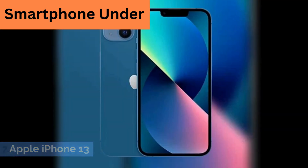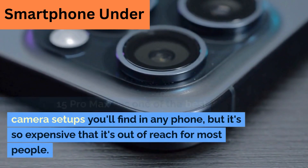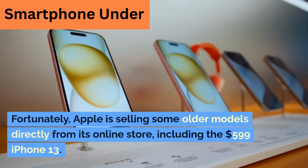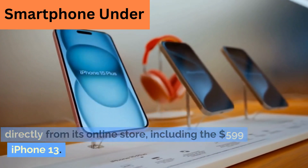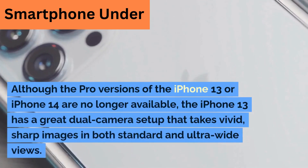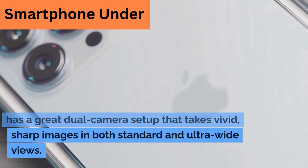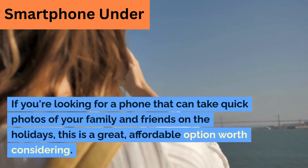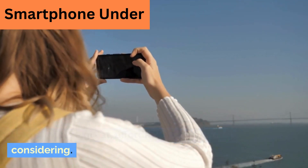7. Apple iPhone 13. The iPhone 15 Pro Max has one of the best camera setups you'll find in any phone, but it's so expensive that it's out of reach for most people. Fortunately, Apple is selling some older models directly from its online store, including the $599 iPhone 13. Although the Pro versions of the iPhone 13 or iPhone 14 are no longer available, the iPhone 13 has a great dual-camera setup that takes vivid, sharp images in both standard and ultra-wide views. If you're looking for a phone that can take quick photos of your family and friends on the holidays, this is a great, affordable option worth considering.